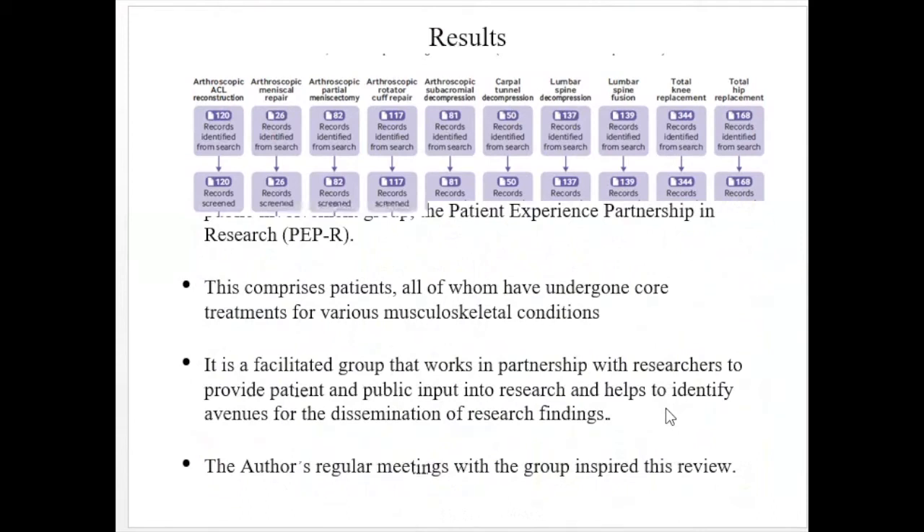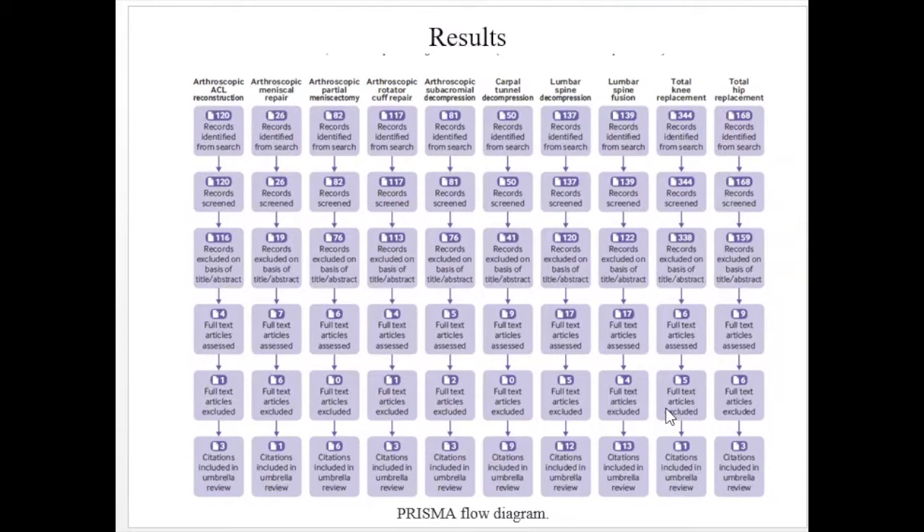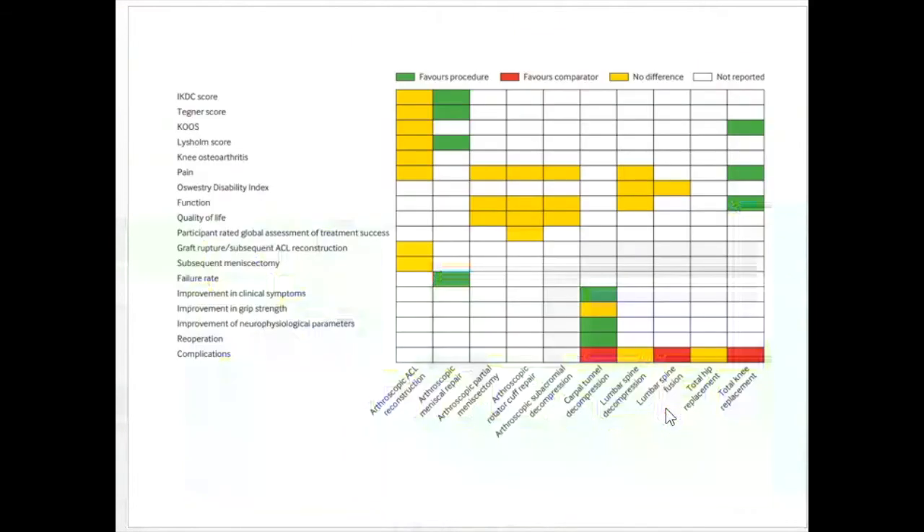For ACL reconstruction, 120 studies were screened — 116 were excluded on the basis of title or abstract, four were full-text articles assessed, and three citations were ultimately included. For arthroscopic meniscal repair, one citation was included; for arthroscopic partial meniscectomy, six citations; for arthroscopic rotator cuff repair, three; for arthroscopic subacromial decompression, three; for carpal tunnel decompression, nine; for lumbar spine decompression, 12; and for lumbar spine fusion, 13. For total knee replacement, one citation was included; and for total hip replacement, three citations.